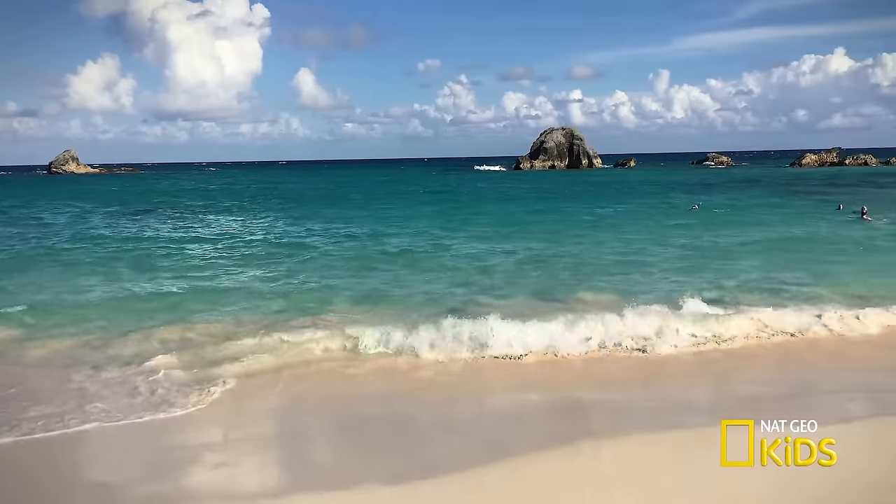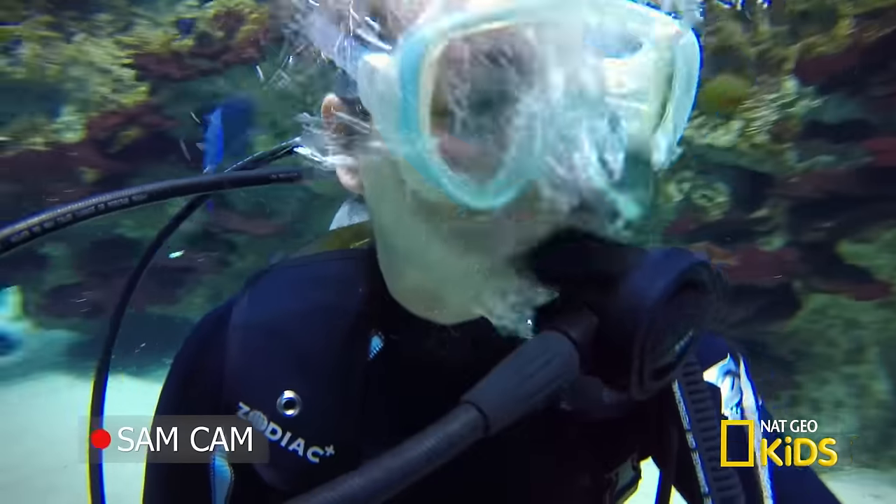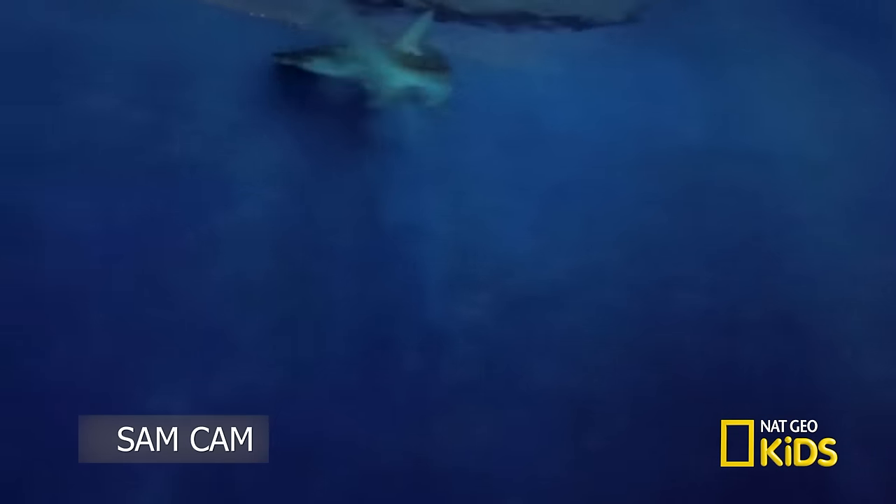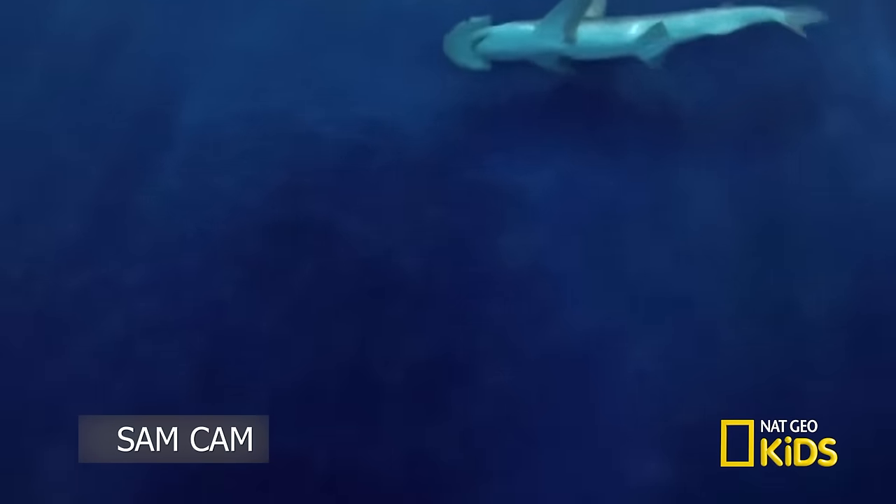I've been diving in oceans all around the U.S., but today I'll be diving the Atlantic Coral Reef Tank to check out the bonnethead shark. Before I suit up, let's talk with National Aquarium Dive Safety Officer, Josh Veranda. He tells us his earliest inspiration was the National Geographic, which produced a documentary on sharks back in 1982 — that's when he first discovered his deep love for sharks.